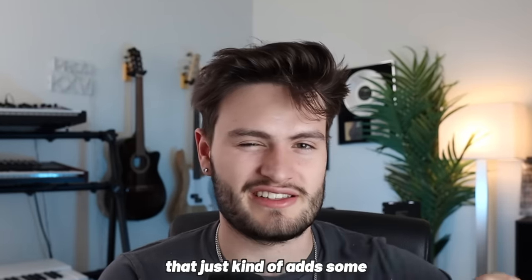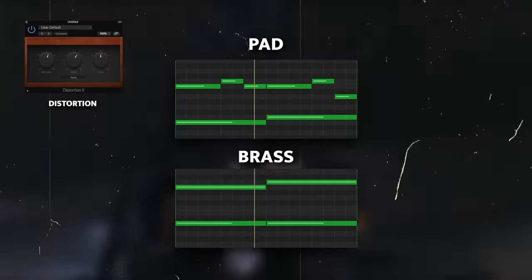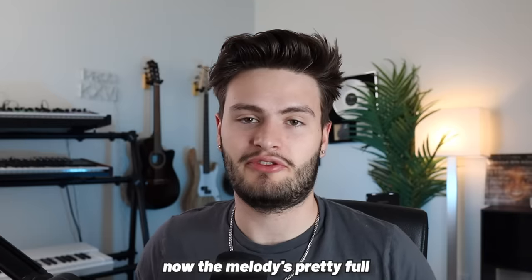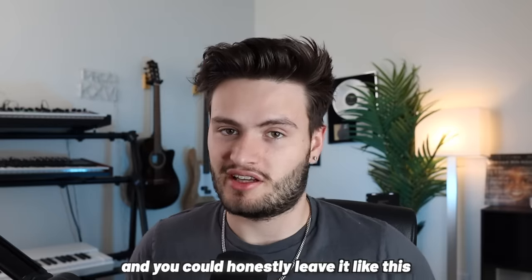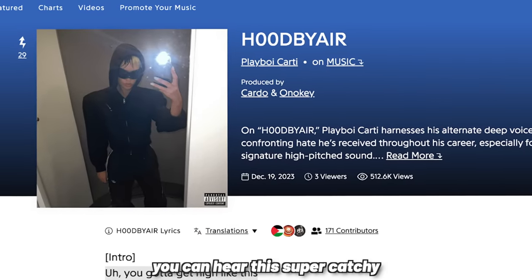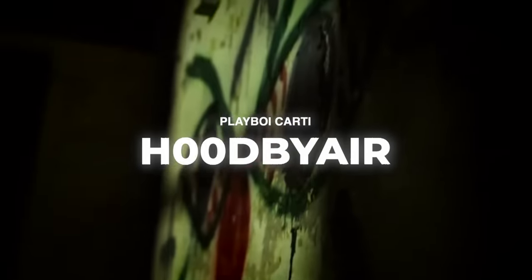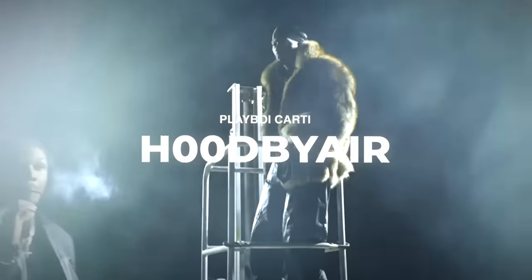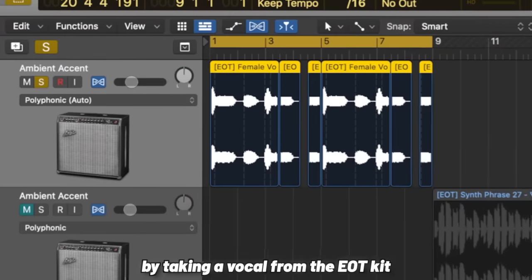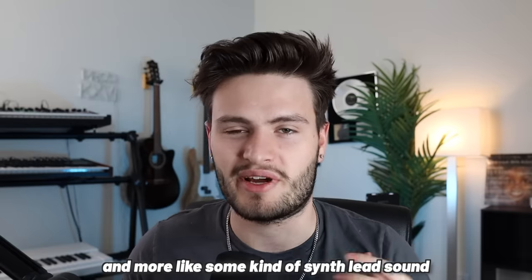From here I wanted to fill out the melody a bit more and give it more of that synth-y kind of sound that a lot of these songs have. If you listen to Backrooms, you can hear that there's a super ambient pad that helps fill out the melody. So I went back into the Analog Lab Bank and put down a synth pad following the melody, as well as a low synth brass that just adds some mean low end to the sample.